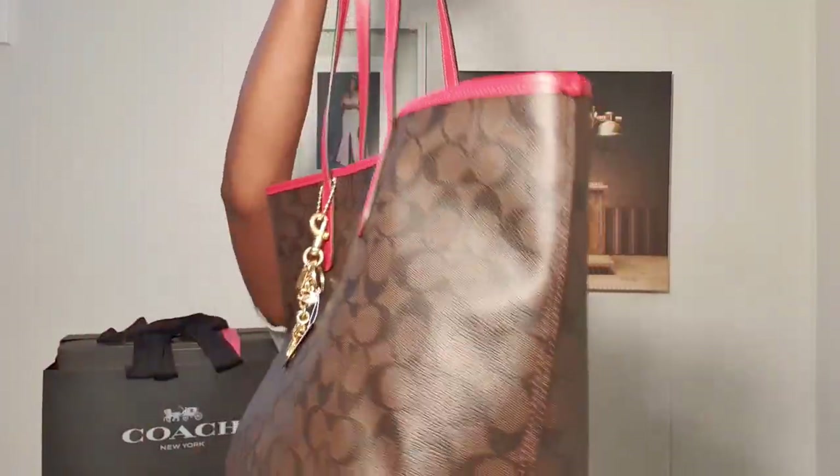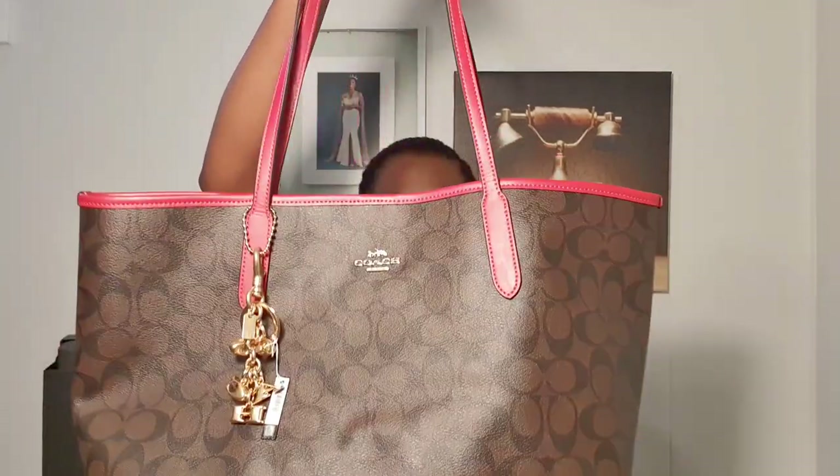There you have it — the Coach city tote in signature dark canvas with red trim. Now I'm going to show you my last big thing that I bought, which I think is just so awesome.